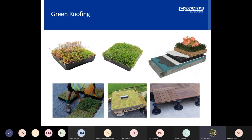Modular green roof systems provide a quick and easy alternative for transport to site and installation of green roofs.